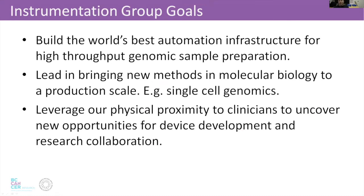Our goal is to build the world's best automation infrastructure for high-throughput genomic sample preparation. We want to lead and bring new methods of microbiology to high throughput, which has resulted in some types of innovation. And, as I mentioned, we leverage our physical proximity to our clinical and clinical research colleagues to uncover new opportunities in the life science area.